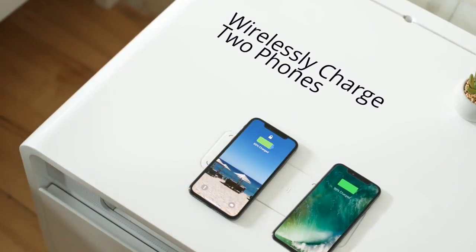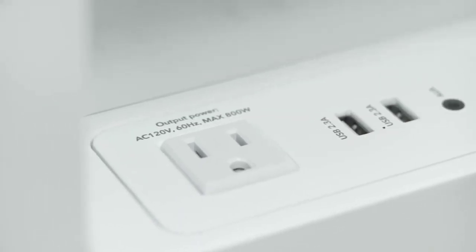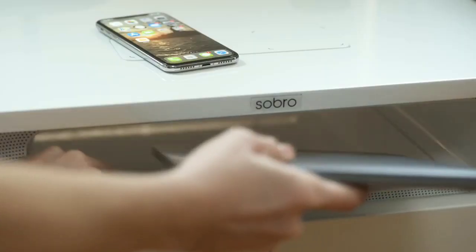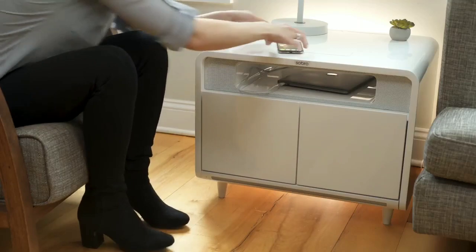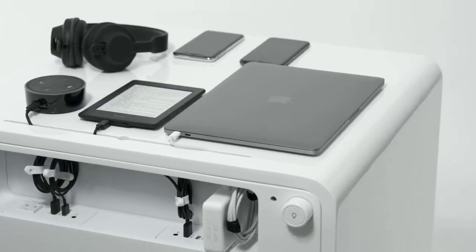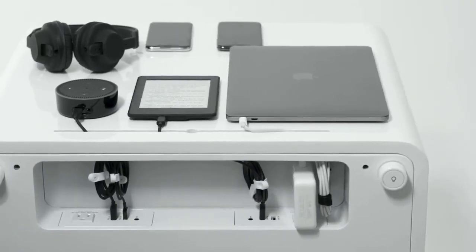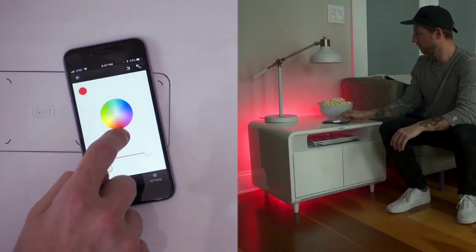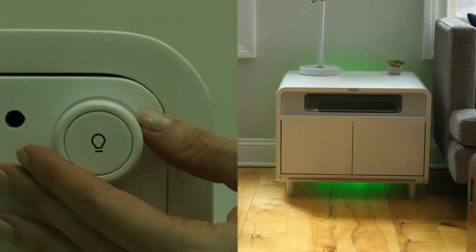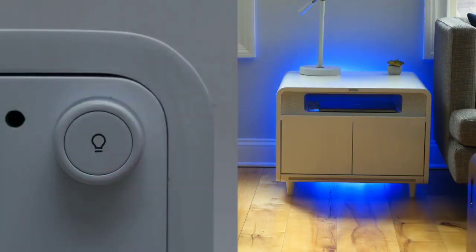Stay powered up with the built-in wireless charging. We've also added four USB ports and two outlets on the back so you can charge all your devices, and our cord management system keeps everything nice and organized. Add colorful ambience with the LED accent lights — choose your favorite color through our app or control the lights right from the back of the table.